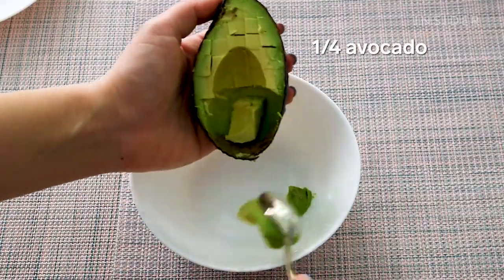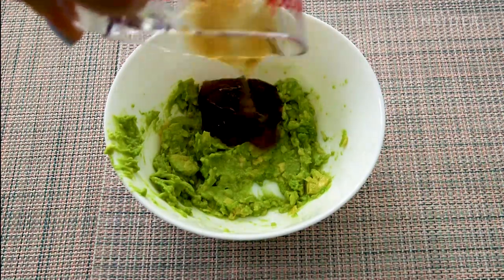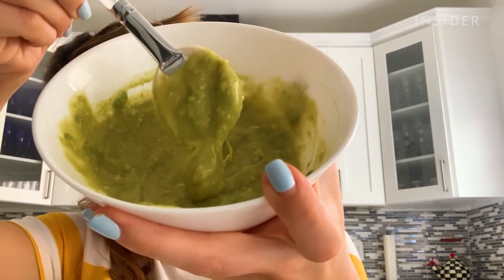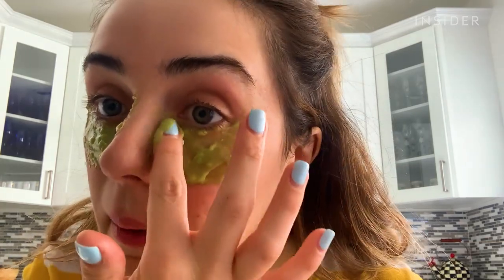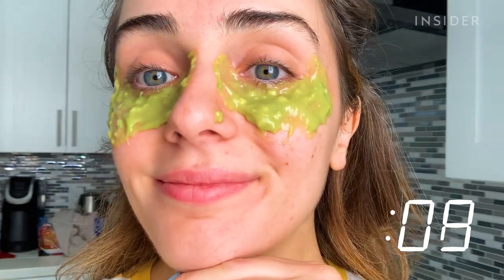I cut a quarter of an avocado and mixed it with a quarter cup of aloe vera. Some recipes say to do one teaspoon of each, but it all depends on how much you want to make. It has a nice consistency — it's not watery, so it won't drip off my eyes. It feels so cooling. I cleaned it up a bit with my fingers and tried to spread the mask out more evenly, especially in the corner of my eyes where it's super dark. Then I left it on for about 20 minutes. Should we make some guac?